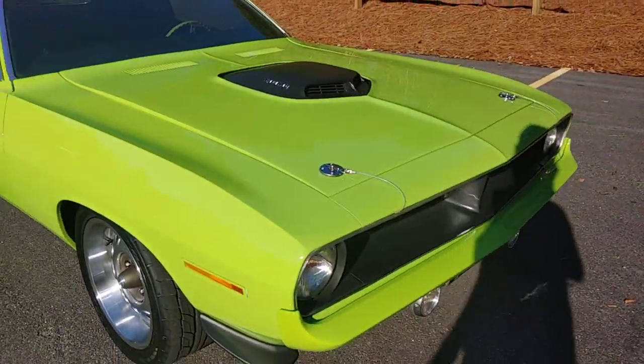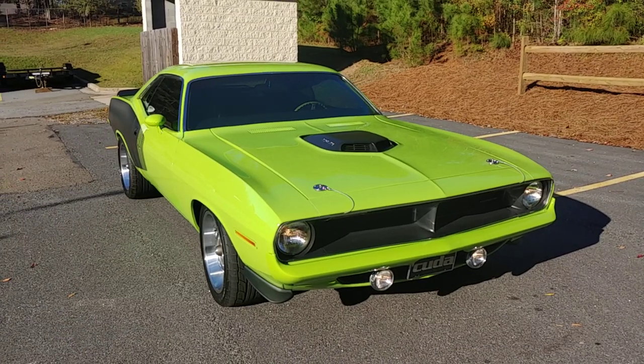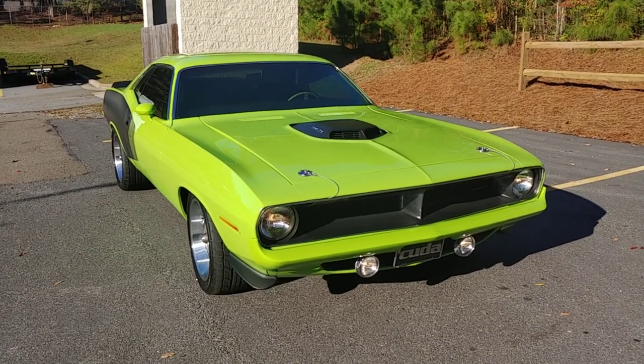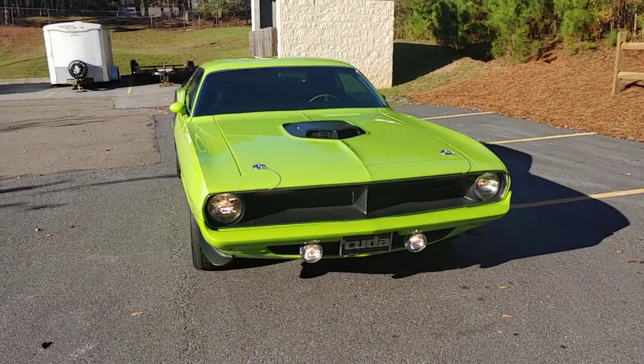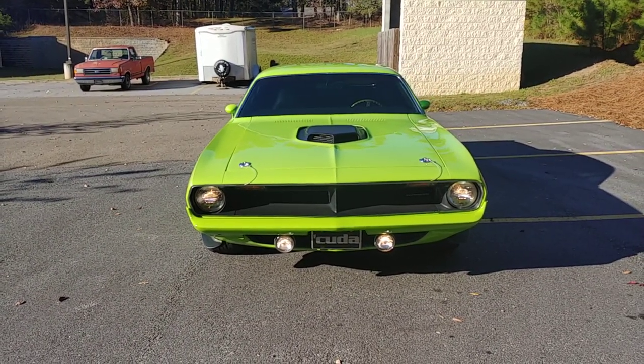Headlights, gauges, heat, AC — everything works. The AC controls are hidden in the ashtray — I'll show you that in just a minute.